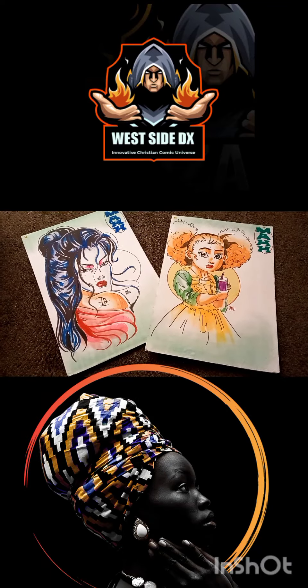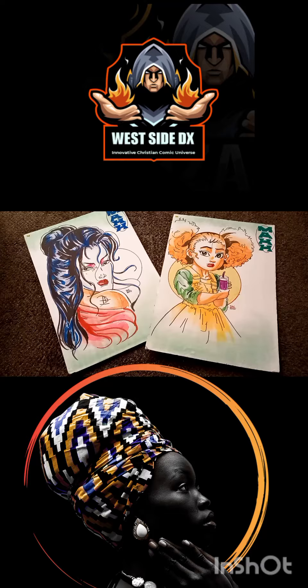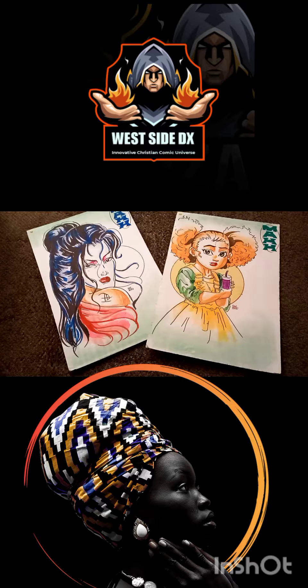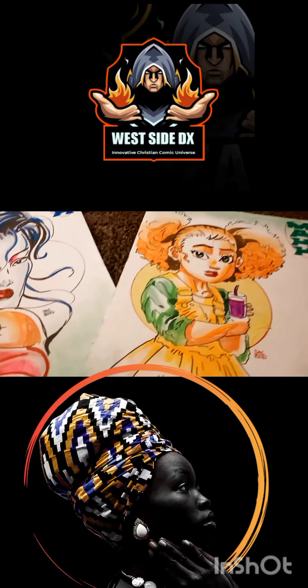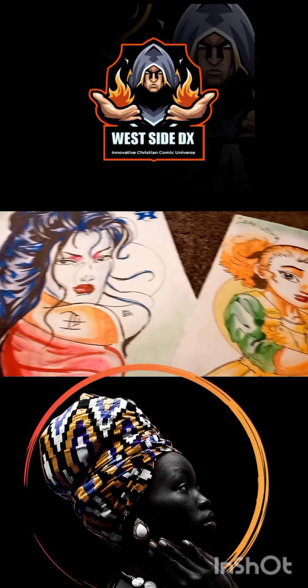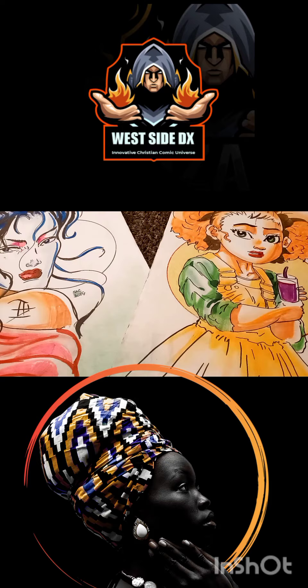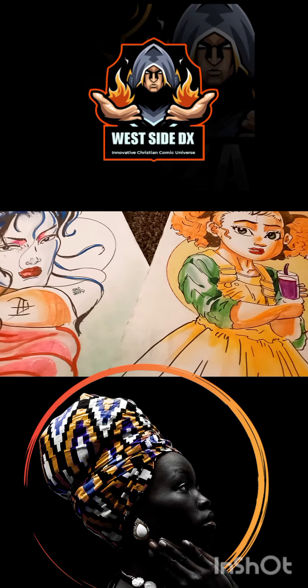Hey, what is going on people? This is your boy Sketch, aka the artist. We are taking a look at two recent illustrations — one is the iconic character from The Boondocks, Jasmine Dubois, and one is another iconic character. Both of these have a special place in my heart when it comes to comics and art, and I'm very proud to be able to reveal these to you.